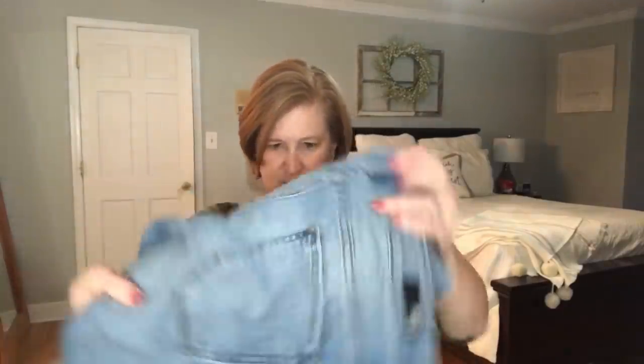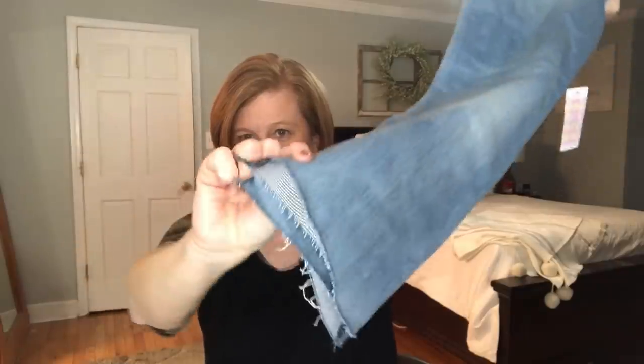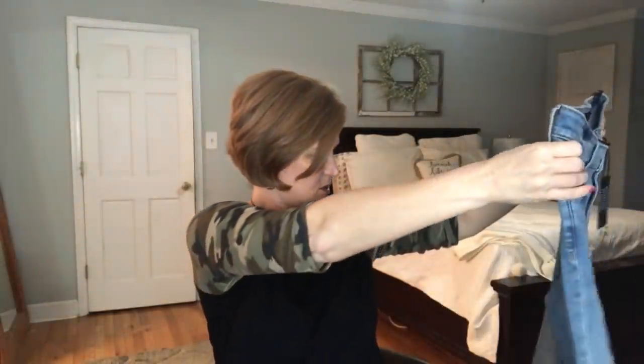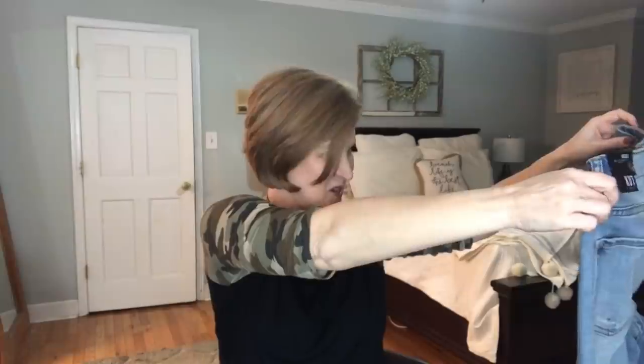These are cut from the cloth — the Reese Ankle Straight. My favorite cut from the cloth are the Catherine Boyfriend jeans, but these are really cute. They're ankle and they do have the frayed hem, with a little bit of distressing on the knee and a tiny bit on the pocket. I do like a light wash denim. I'm excited to try these — I'm excited for this box.